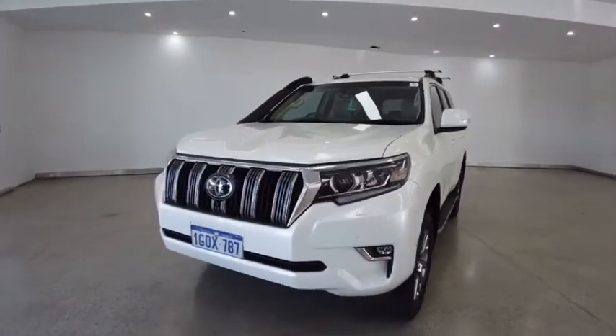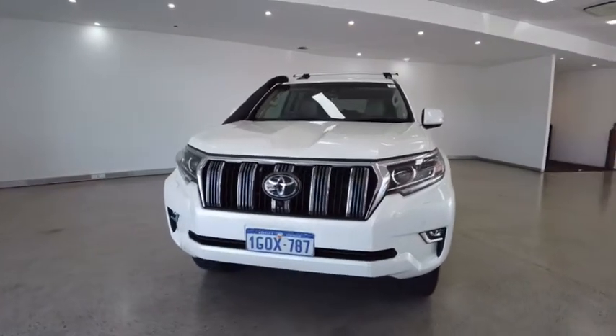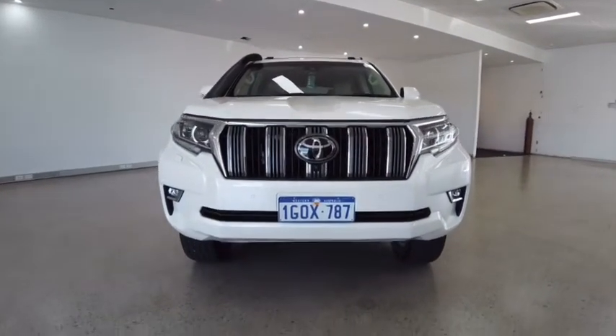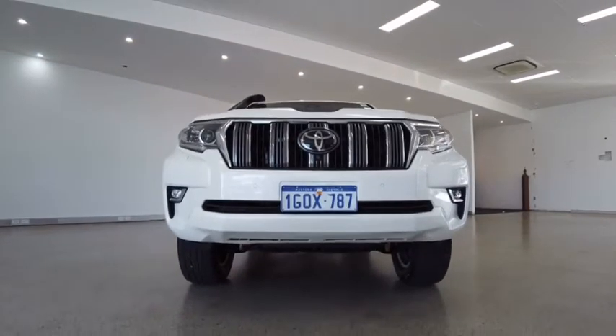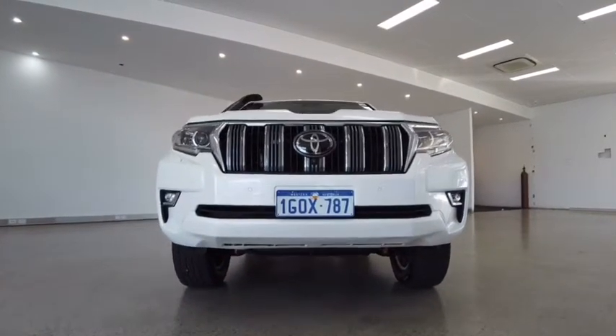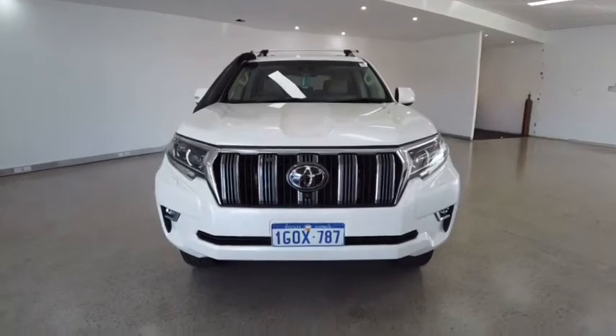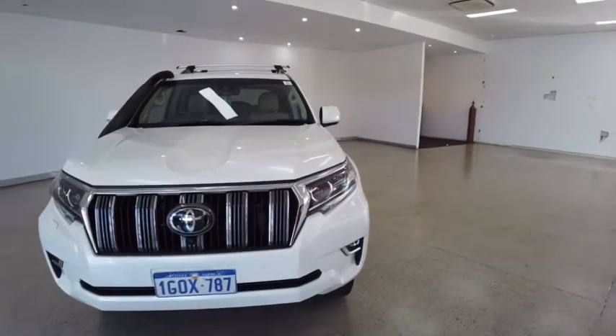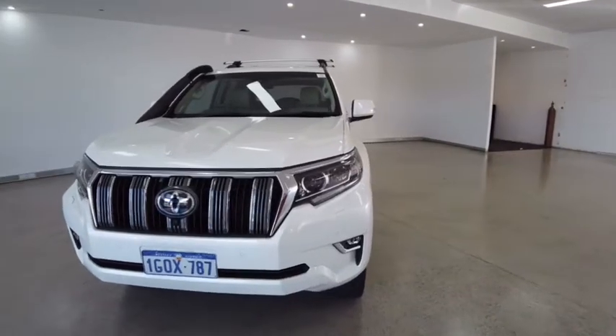Starting off by revealing some key features of the vehicle: 11 airbags, power windows, daytime running lights, GPS satellite navigation, a 14-speaker stereo system — that's a record breaker — and of course Bluetooth, AUX and USB connectivity.